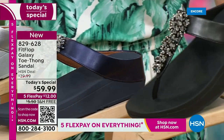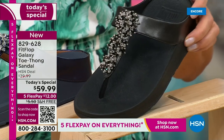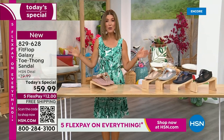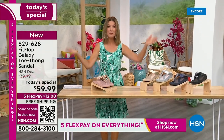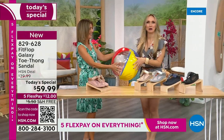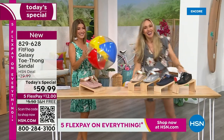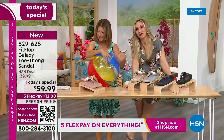And if you love black and white, it's going to be the perfect night to shine. We have today's special pricing of $59.99 — an incredible, unheard-of price for Fit Flop. We also have five flex pay and free shipping. We also have Randy Harvey. Are you going to kick a beach ball with me? It's our Summer Host Faves here at HSN. We are having a lot of fun.